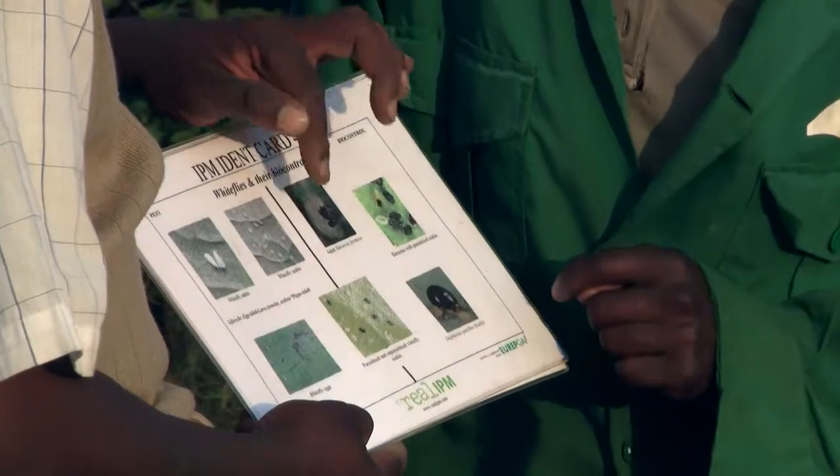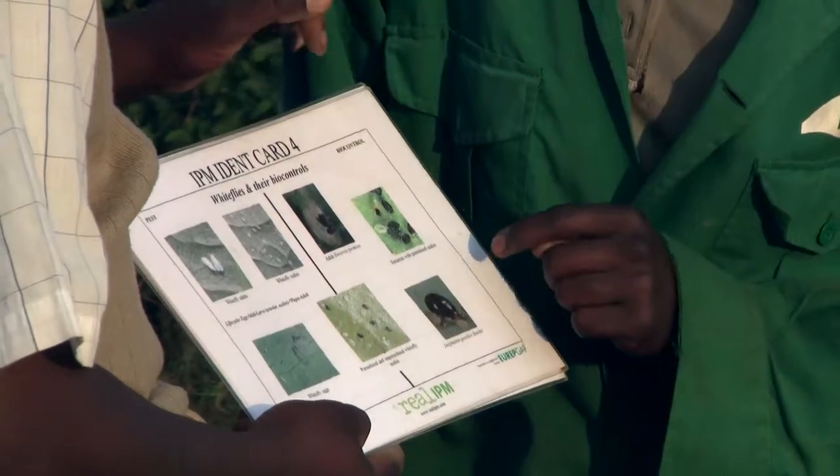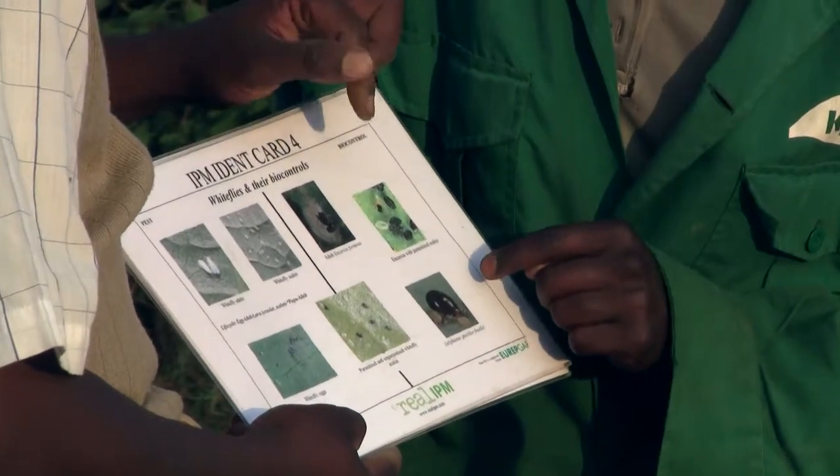The first thing in crop protection is knowing what your pests are. In Africa, the major pests that we experience, mostly in tropics, are the reefs, reef miners, mites, catworms and spider mites. Those are the major pests that we experience in Africa.